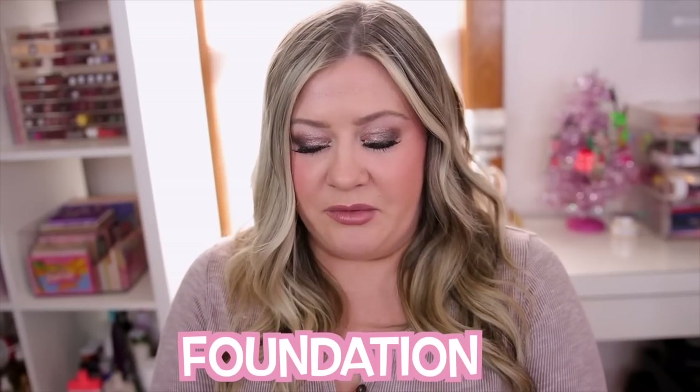This one also keeps me matte throughout the day — it's not as matte as the Danessa Myricks, but it gives me a smoother appearance on the skin and my foundations lay so nicely over it. It definitely helps with longevity as well. I know it's pricey but to me it's worth the money. I already purchased my second one. They do sell minis, so I'd suggest getting the smaller size to try it out first.